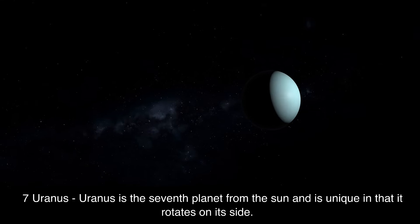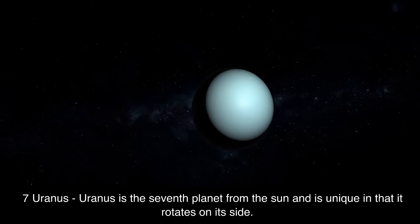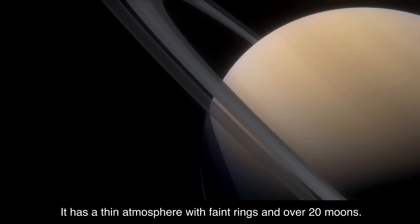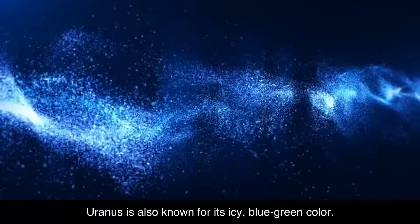7. Uranus. Uranus is the seventh planet from the sun and is unique in that it rotates on its side. It has a thin atmosphere with faint rings and over 20 moons. Uranus is also known for its icy, blue-green color.